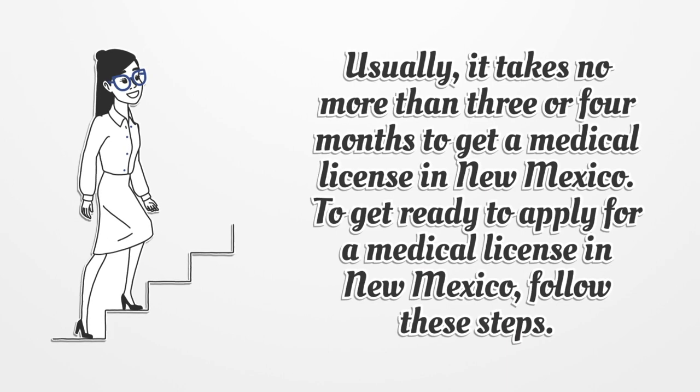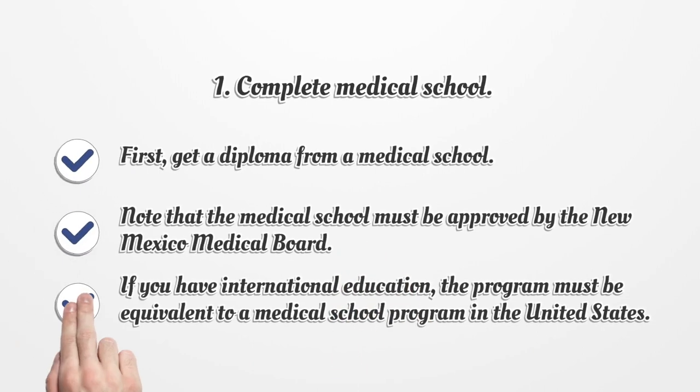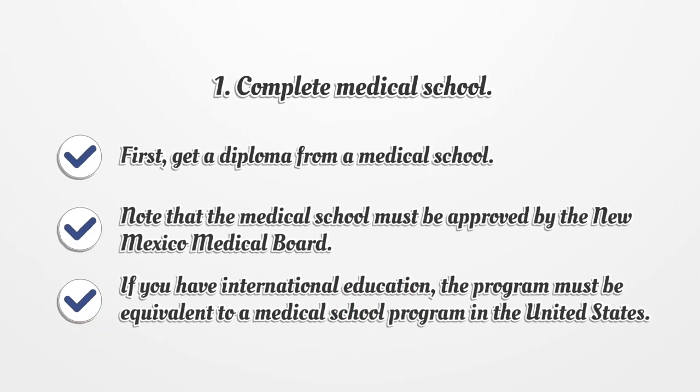To get ready to apply for a medical license in New Mexico, follow these steps. First, complete medical school and get a diploma from a medical school. Note that the medical school must be approved by the New Mexico Medical Board. If you have international education, the program must be equivalent to a medical school program in the United States.